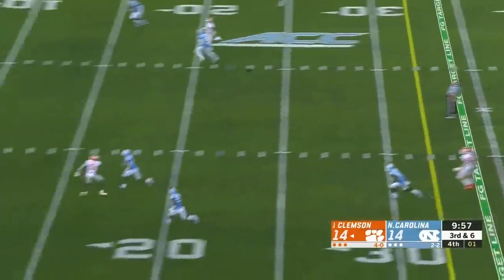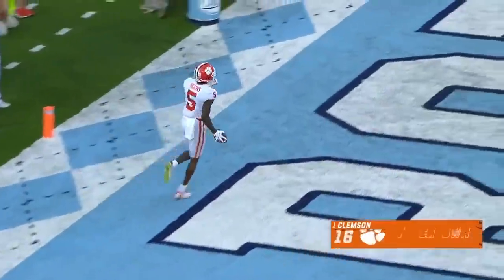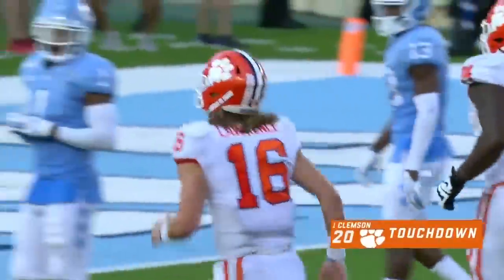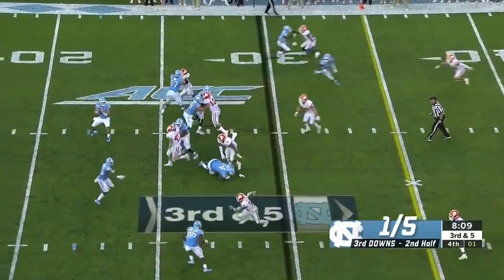Lawrence from the pocket — a deep ball to Higgins — he got it! Touchdown! Clemson has the lead! Best wide receiver — he's been your playmaker this year.